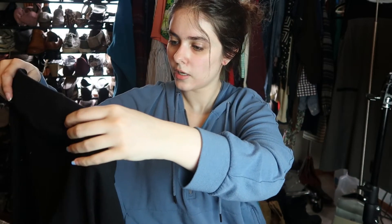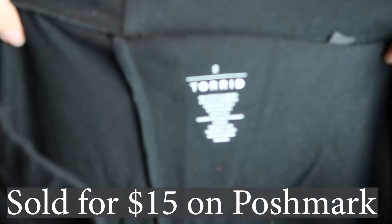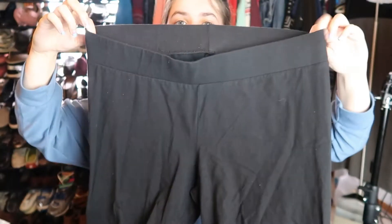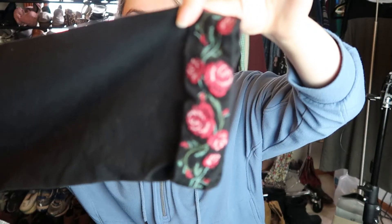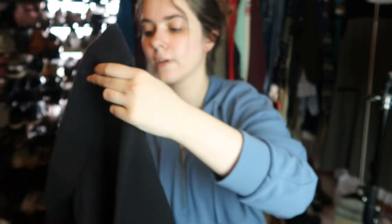I also got these Torrid leggings. They are a size two — I'm not entirely sure if that's 2XL, I'll have to double check before I list these. But they're black leggings with this really fun embroidery at the cuff. I thought that was really pretty — it's a super fun detail.